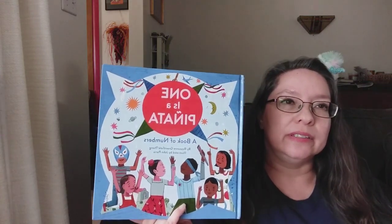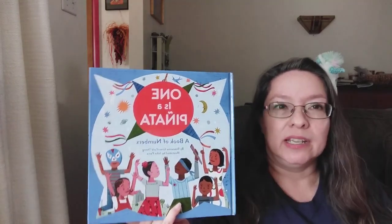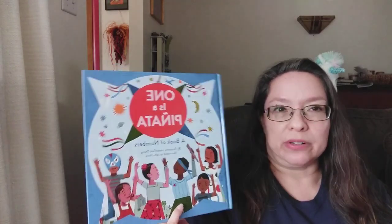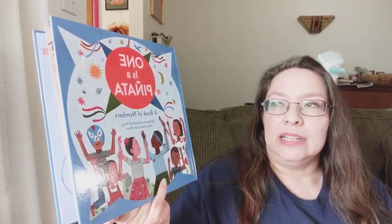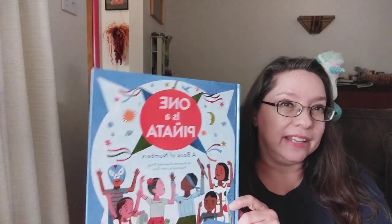Nuestro libro de hoy se llama Uno es una piñata. One is a piñata. Y es un libro de números. Y está escrito por Roseanne Greenfield-Thong y ilustrado por John Parra. ¿Listo para contar? Are you ready to count?